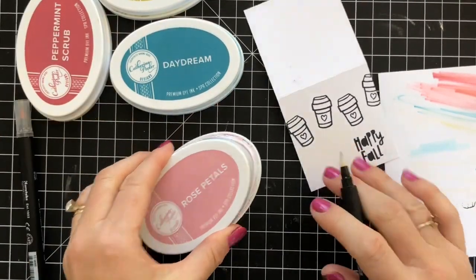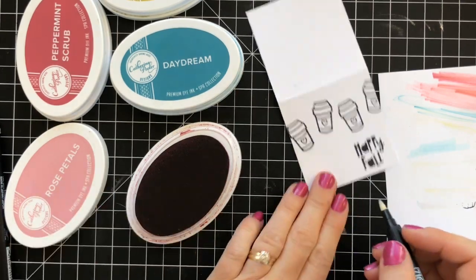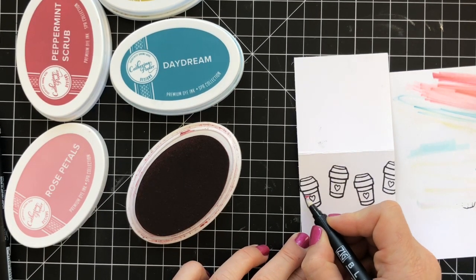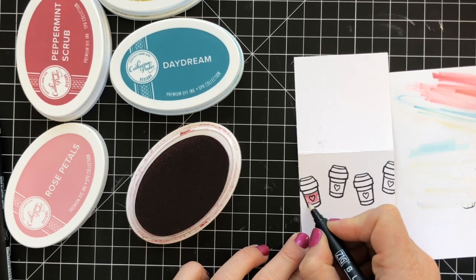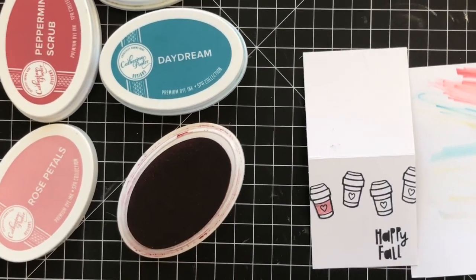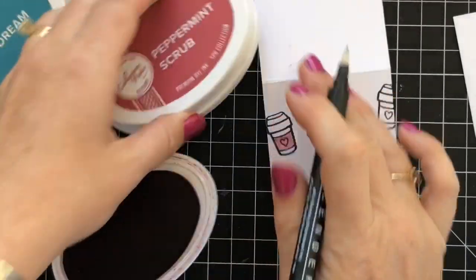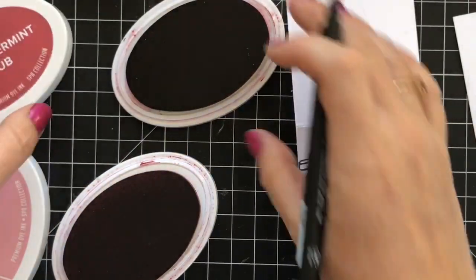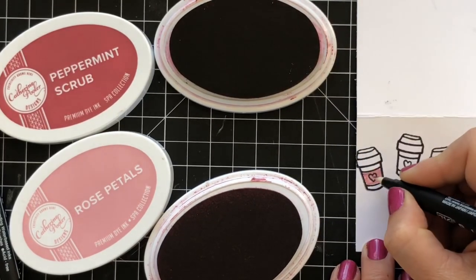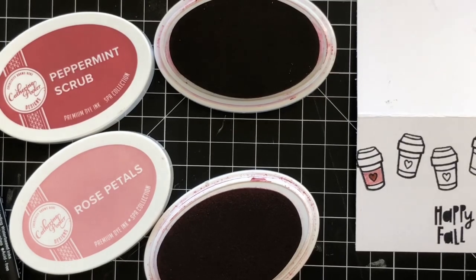I have my cute little coffee cup already stamped. I'm just going to pick up ink straight from that ink pad and then color in this little guy here — like the little sleeve. And then a little extra Peppermint Scrub, which is basically a very similar color to Rose Petals, just darker. I'm going to color in my heart — I'm using spa colors here.